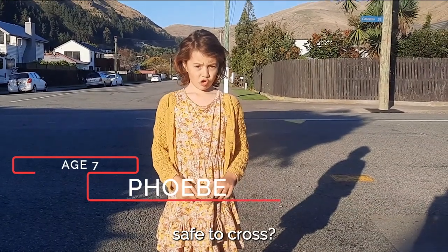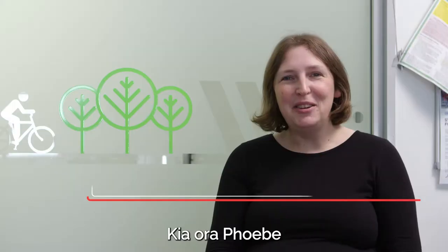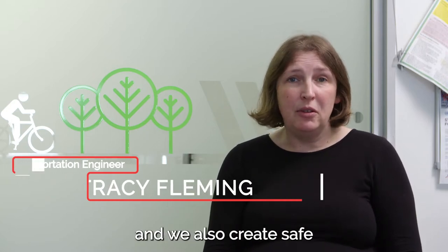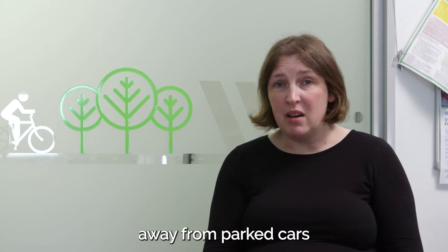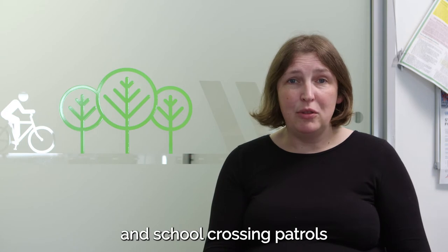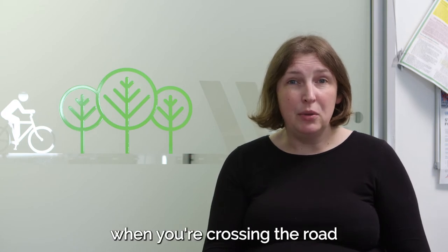How do you make busy roads safe to cross? We try and slow traffic down and we also create safe crossing points away from parked cars and driveways. We also use zebra crossings, traffic lights and school crossing patrols to stop traffic completely when you're crossing the road.